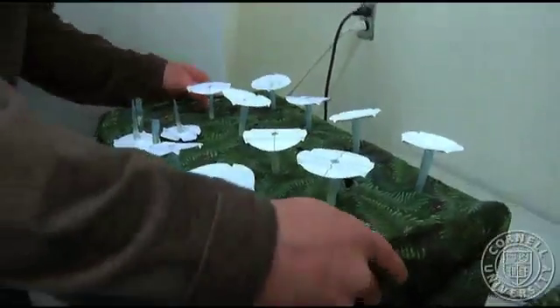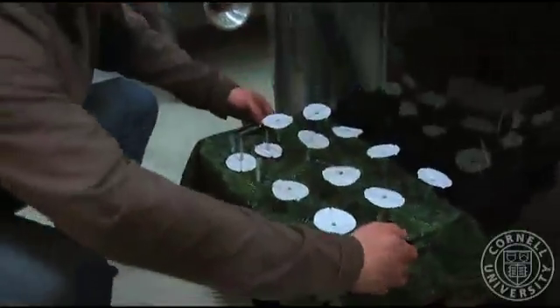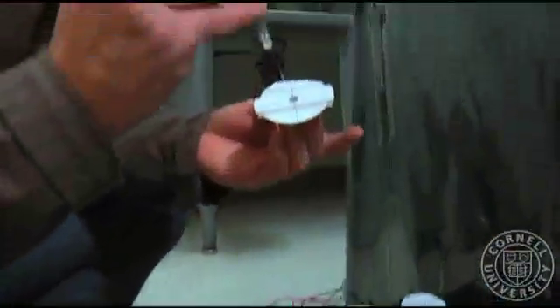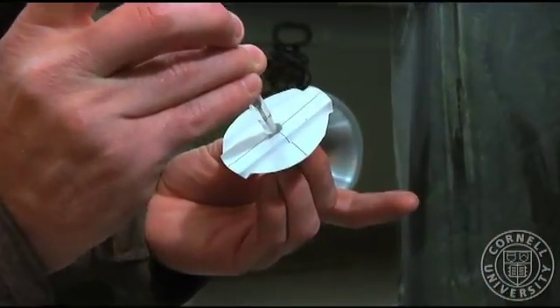So we designed a couple of experiments trying to see if, by disrupting the tactile information that they could get from the visual information, we could start getting a sense of whether they were actually using mechanoreception or if it was vision that was guiding their proboscis.